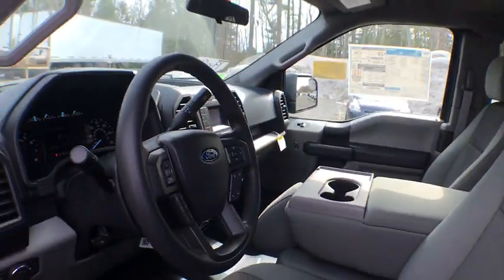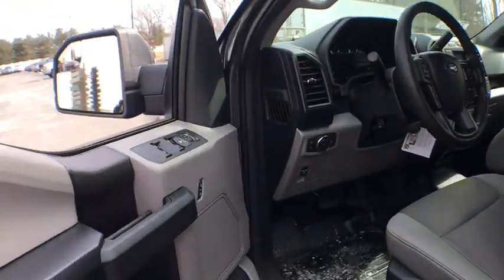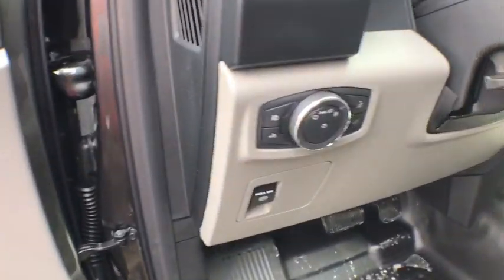AM FM stereo radio. Passenger airbag. Rear window defroster. Auxiliary audio input. Intermittent wipers. Daytime running lights. Rear head airbag.